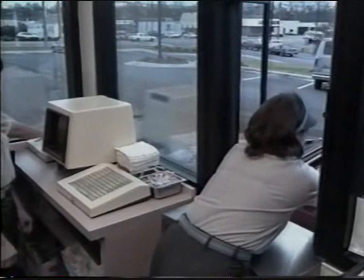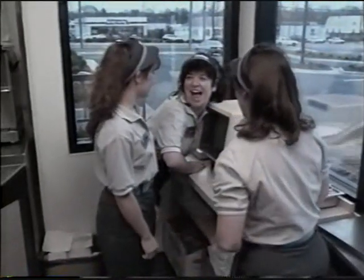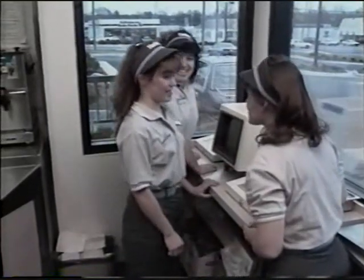Thank you. Come back and see us. Did you get it? 22 seconds flat. That's great. That's the fastest in the business. The fastest drive-thru in the business. That's what we're after anyway.